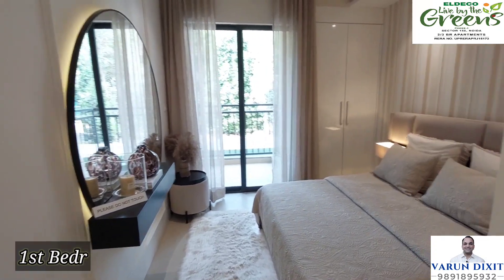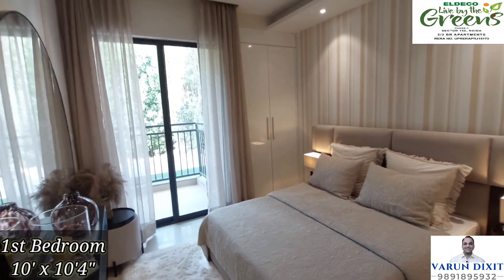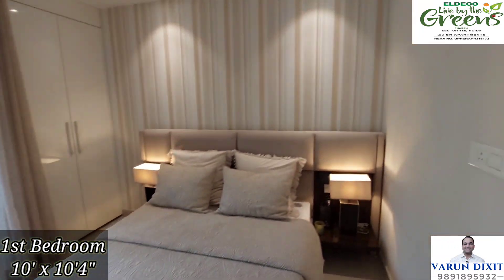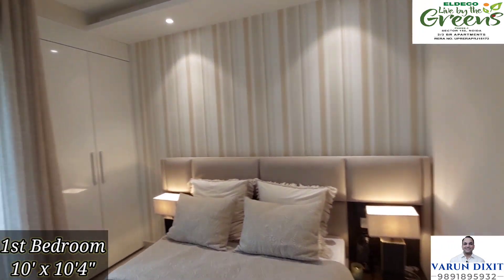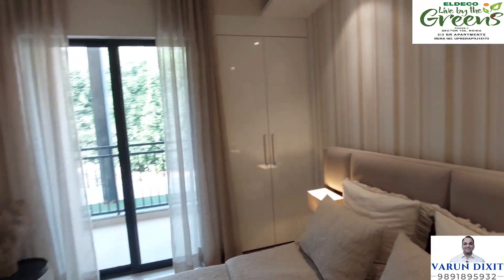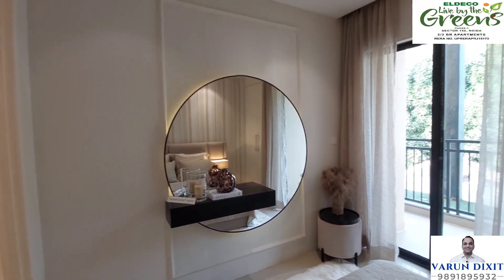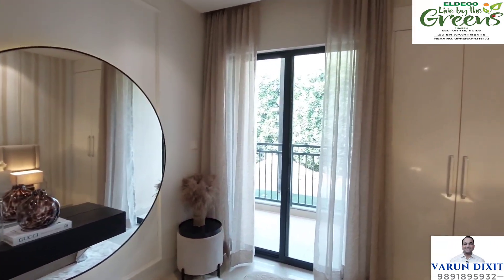Now let us see the first bedroom of the house, which is right opposite to the common washroom. In this room you get a wardrobe space which is apart from your carpet area, giving you even more walking space. In this bedroom you can put a side table and use it for decoration to enhance the overall beauty.